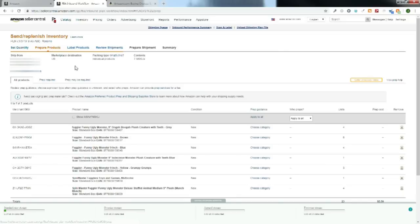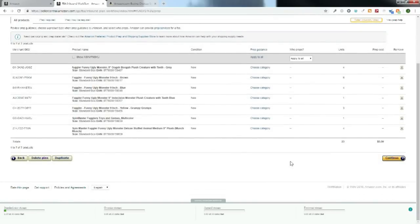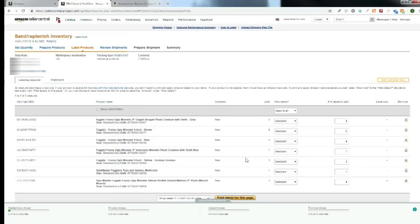The Prepare Products step is where Amazon tells you if you need to polybag something or prepare the product further for shipment or storage. Nothing additional is necessary for these products. The prep guidance would tell you what you need to do — for example, if you listed a plush doll, Amazon would tell you that you need to polybag it before sending it in. But nothing is required here, so we move on to labeling.